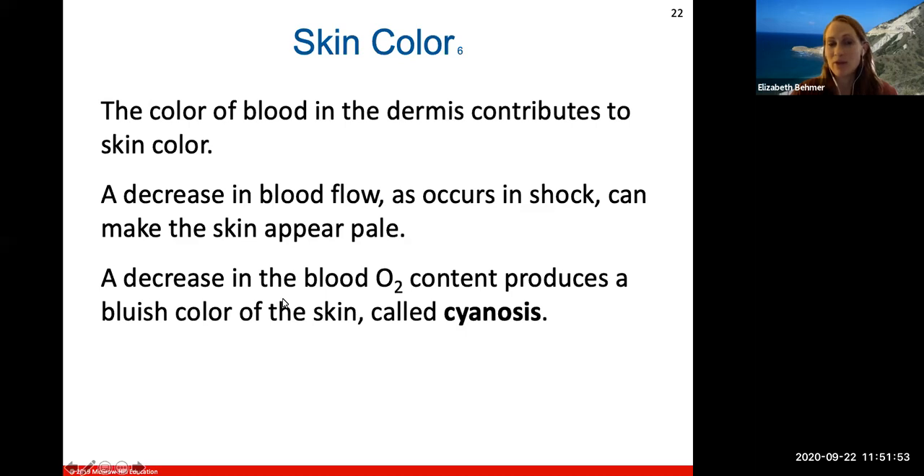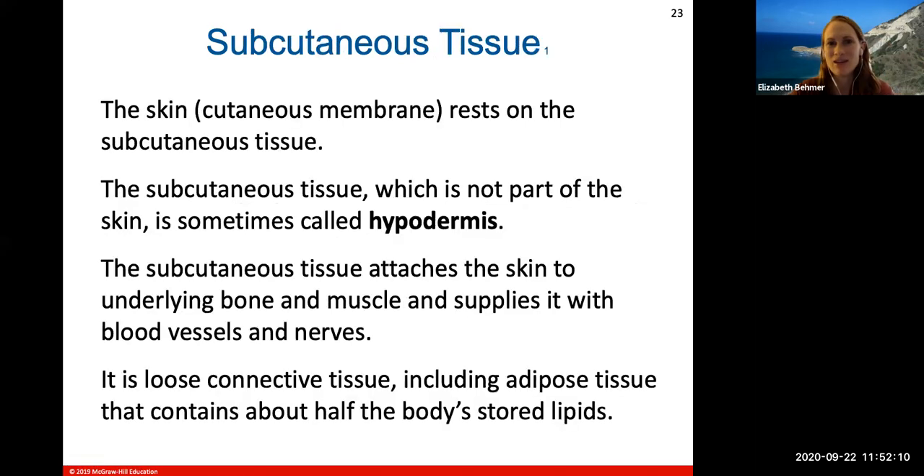Cyanosis — someone with a bluish tint to their skin — would prompt concern about blood oxygen content. Someone who is extremely pale, gray, or ashen, indicating a decrease in blood flow, could be in shock. These are great diagnostic tools — something you can immediately see. When a baby is born, you look at the color of the baby's skin right away to see if it's a healthy birth.